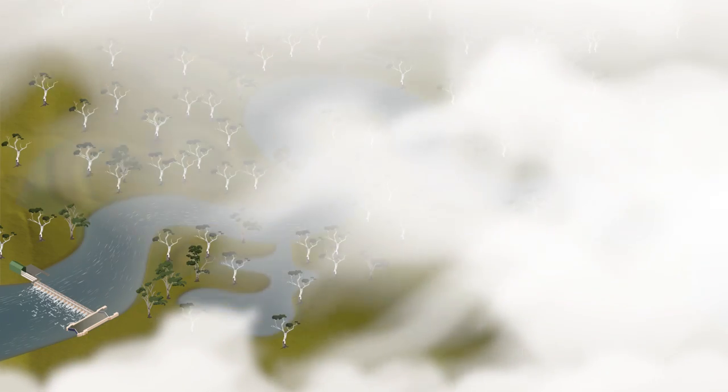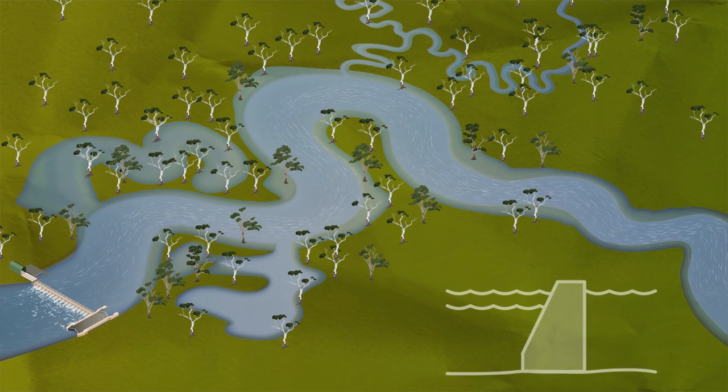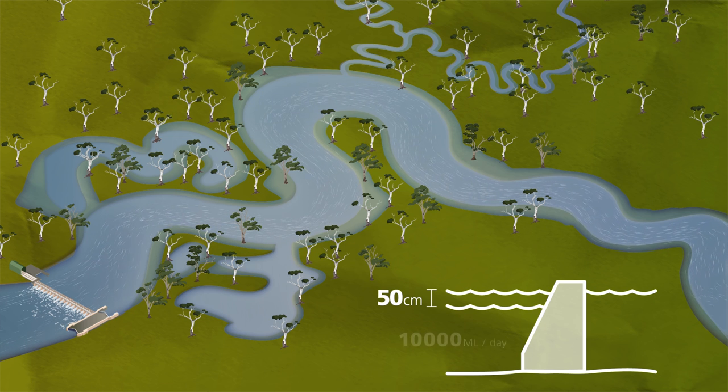As the water level backs up behind the weir, water flows into low-lying wetlands and floodplains, connecting them back to the river. With a weir pool raising of 50 centimetres and moderate flows of 10,000 megalitres per day, a weir pool 5 raising can inundate almost 1,000 hectares of vegetation and wetlands.